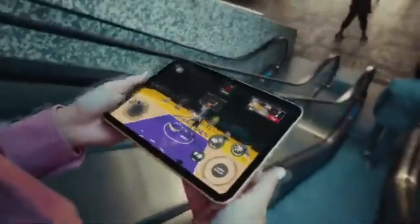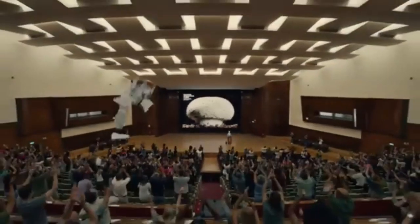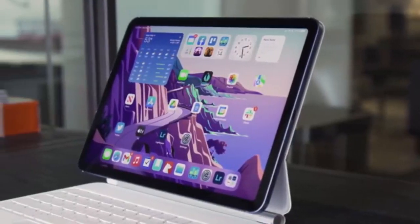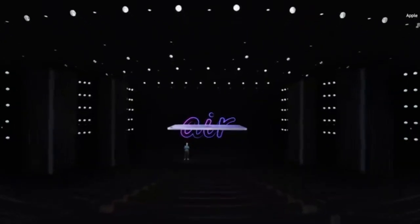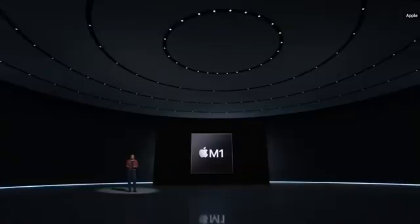If you're on a budget, the iPad 10th generation offers fantastic value without compromising on essential features. It comes with a 10.9-inch display and a resolution of 2360 by 1640 pixels, providing a great viewing experience for the price. Powered by the A14 Bionic chip, it delivers solid performance for everyday tasks like note-taking, browsing, and attending virtual classes. Its affordability, portability, and compatibility with accessories like the Magic Keyboard Folio make it an excellent choice for budget-conscious students.